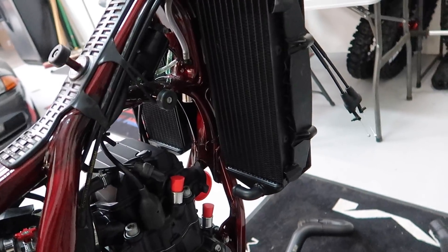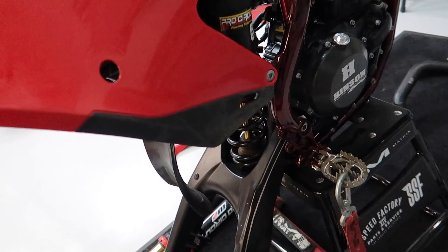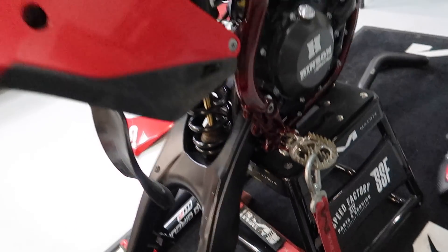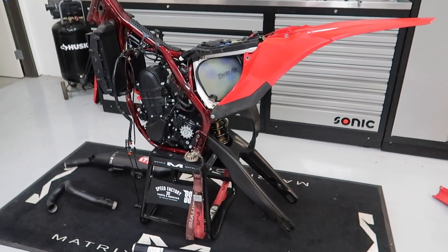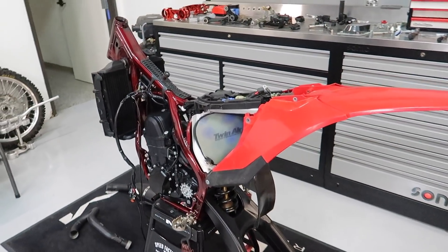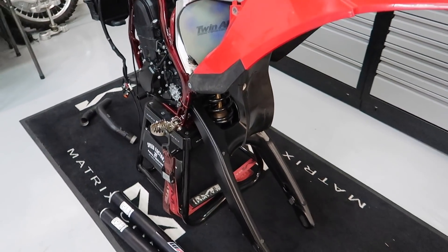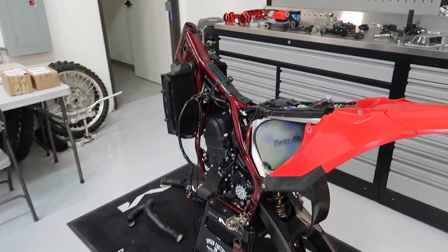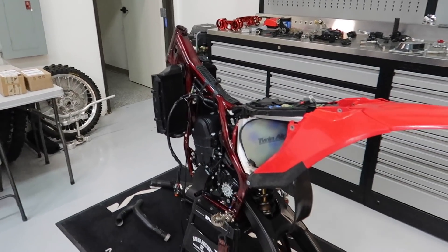I went ahead and put the shock on. We've had the linkage on there, so I'm just going to throw the rest of the linkage on and get this thing looking right, sitting on the stand so the swingarm's not all wonky. I also cleaned the air filter since a lot of you were commenting that it was the only dirty piece on the bike. Next I'll throw the linkage on and then maybe throw the pipe on and mount the clamps so it starts to look like a dirt bike again.